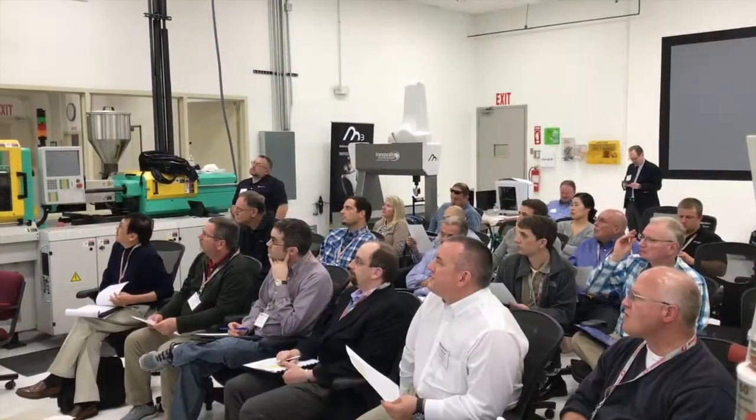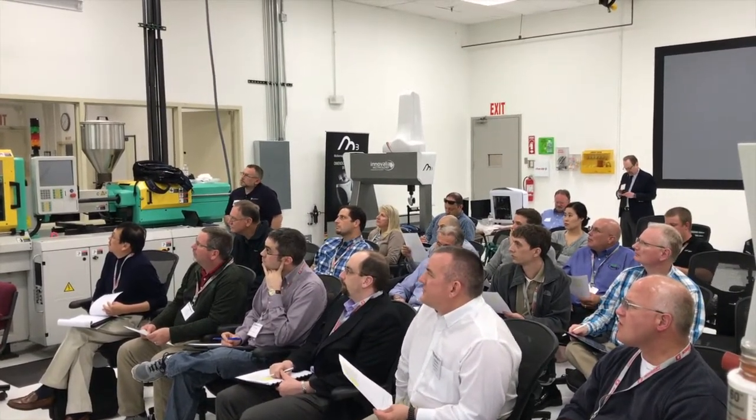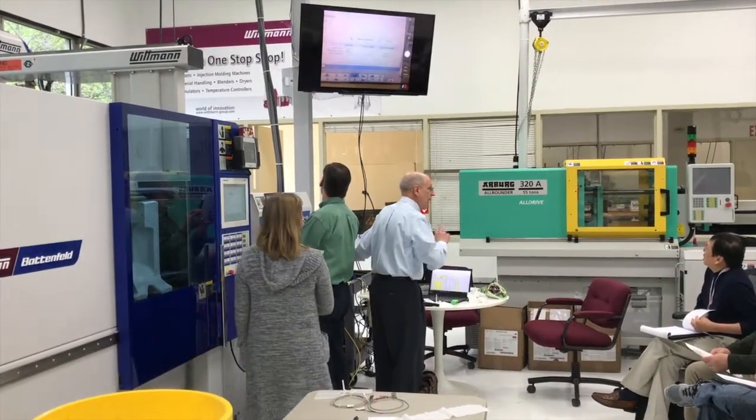Bozzelli used real-time data collected from the Polymers Center's press to challenge the attendees' preconceptions around the viscosity curve, mold cooling, material viscosity, the machine's delta P, and the press performance through load compensation.